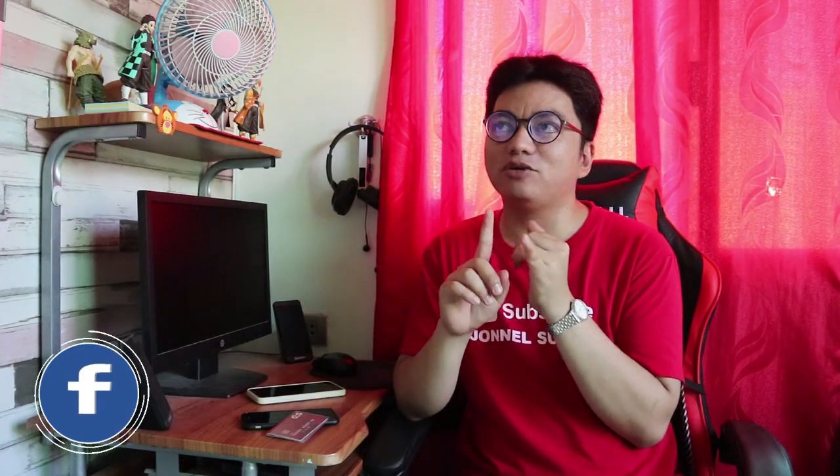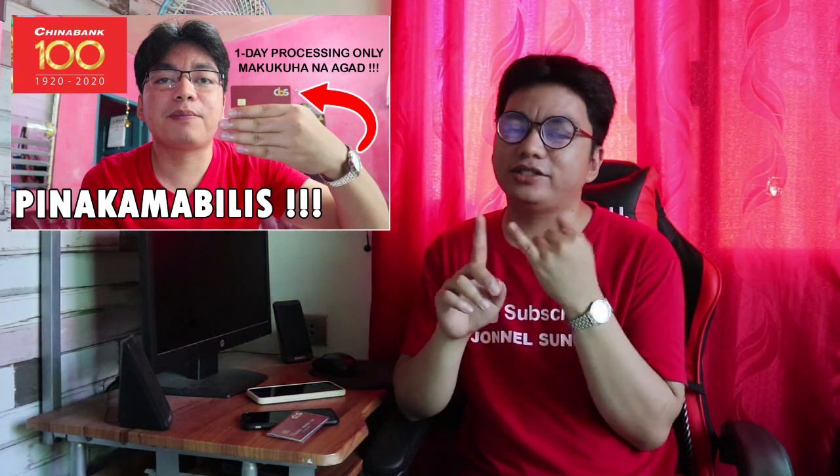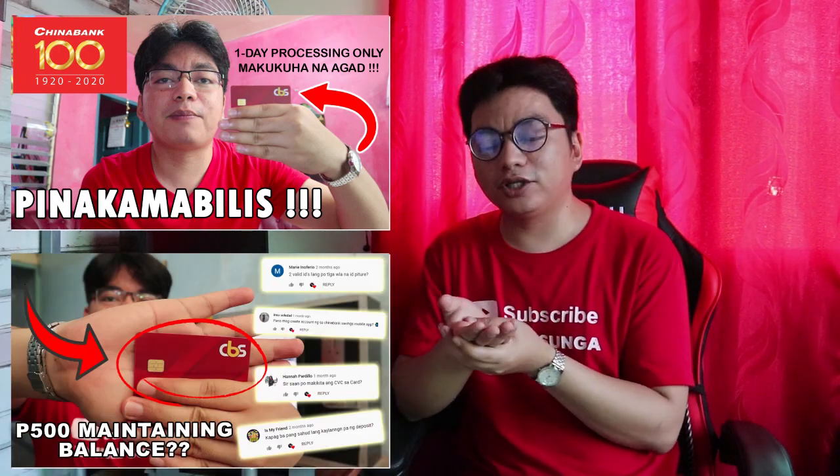Una yung requirements at paano makakuha ng ATM card or debit card sa China Bank Savings. Tapos yung pangalawang vlog ko is about Q&A din. Para sa akin ito yung pinakamadali — hindi mahirap na kuhanan ng ATM card, which is yung China Bank Savings. I-orient ko lang: magkaiba po yung China Bank Incorporation sa China Bank Savings. China Bank Savings is under China Bank Incorporation — subsidiary lang siya. Magkaiba rin yung account at yung mga app. So yung mga tanong na yan, sasagutin natin dito. Start na tayo sa mga questions.